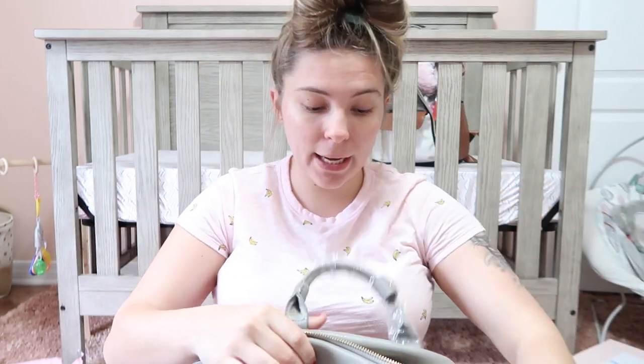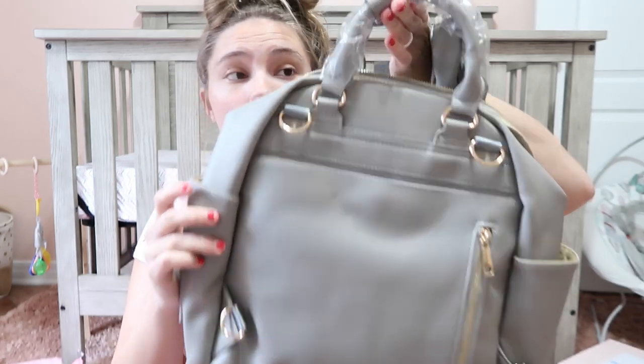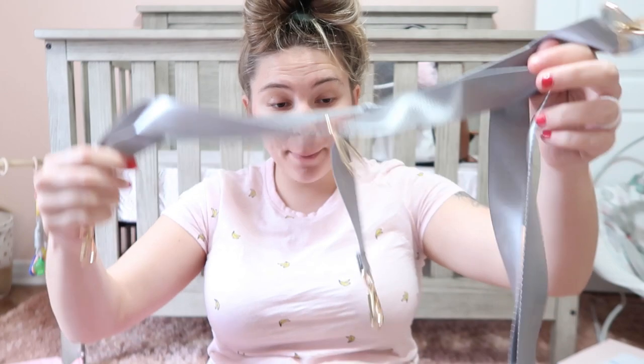I already have a diaper bag, but this one is gray and will match a lot of outfits. It could be one we pack for when friends or family want to take her and they want a more neutral bag. There are a bunch of pockets on the inside — I feel like this diaper bag is worth the price of the box itself. It has an adjustable strap. Wow, really freaking nice — I really like this a lot.